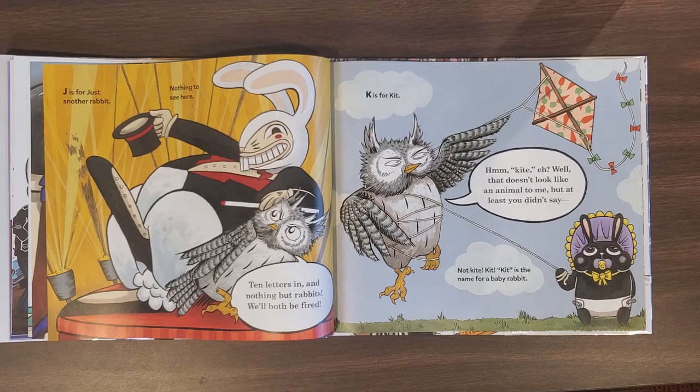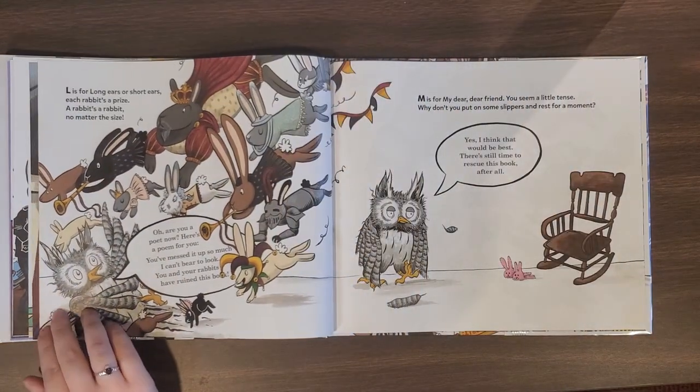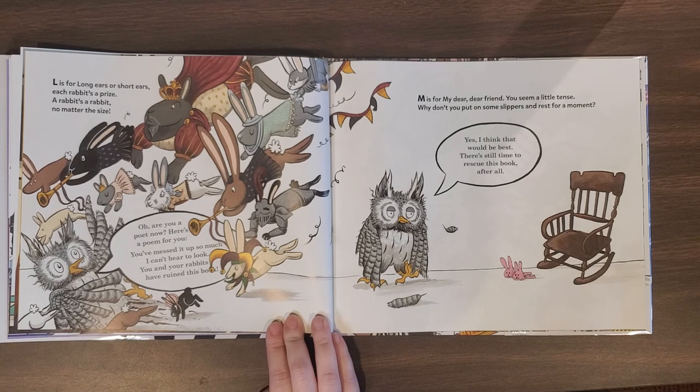K is for kit. Kite, eh? Well, that doesn't look like an animal to me, but at least you didn't say — not kite, kit. Kit is the name for a baby rabbit. L is for long ears or short ears, each rabbit's a prize. A rabbit's a rabbit no matter the size. Oh, are you a poet now? Here's a poem for you: You've messed it up so much, I can't bear to look. You and your rabbits have ruined this book.